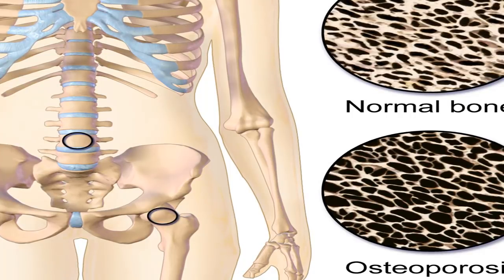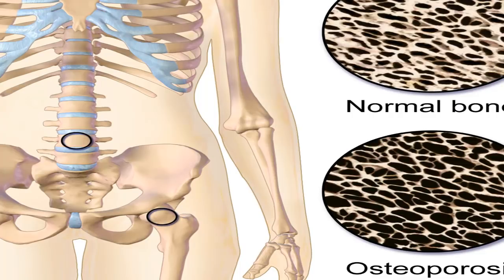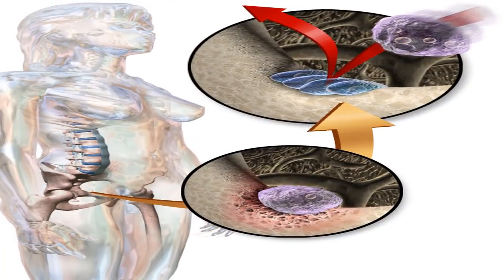This weakens your bones and can lead to more fractures and breaks. No cure is available. The goal of treatment is to protect and strengthen your bones. Treatment usually includes a combination of medications and lifestyle changes to help slow the rate of bone reabsorption by the body.